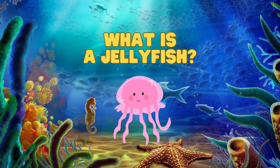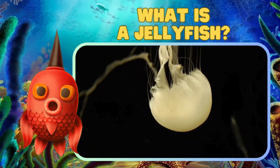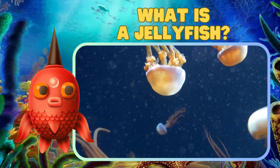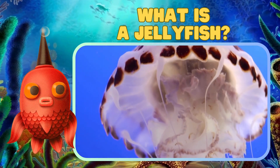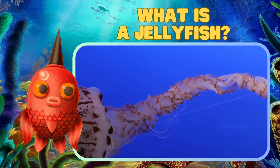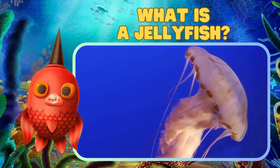A jellyfish is a simple yet extraordinary sea creature. Its body is made up of a soft gelatinous substance that gives it a delicate and transparent appearance. They come in various shapes and sizes, from small and colorful to large and majestic.